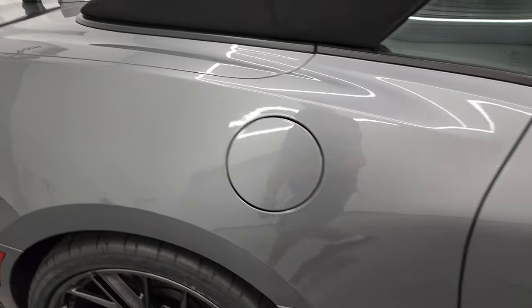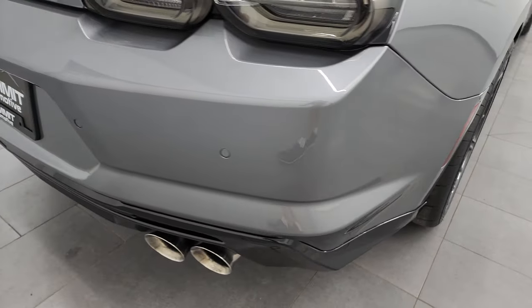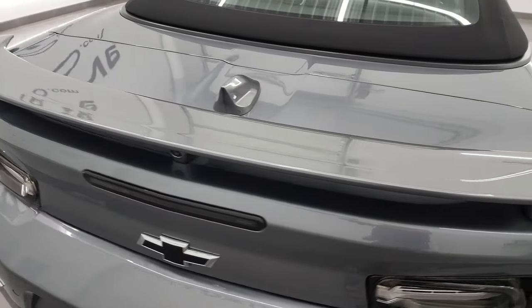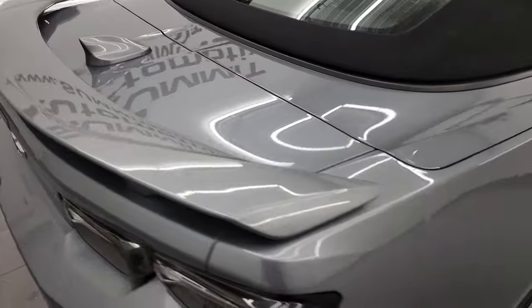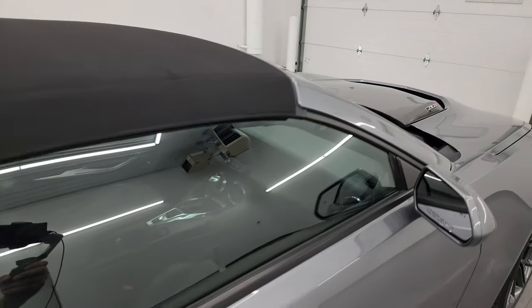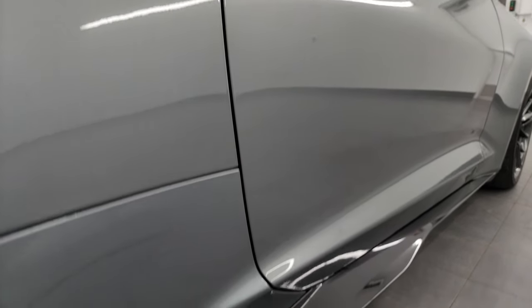Take note of how clean that body is, how reflective and mirror-like that paint is. I take these HD videos so if you're far away or even close by and you just cannot make the trip down, but you're still interested in purchasing the vehicle, you can see the car, hear the car, and have confidence in the vehicle before you even get here. So when you do get here, there's absolutely no surprises, and you can make a smart and informed buying decision from wherever you're at.